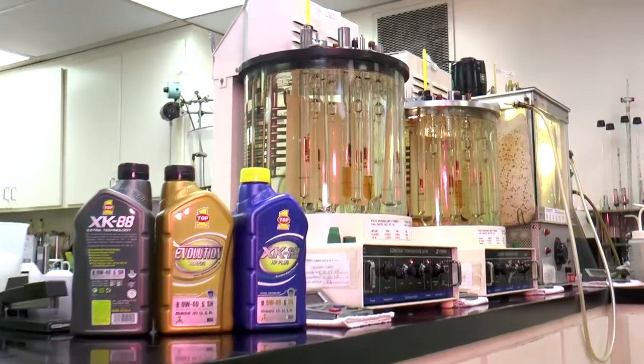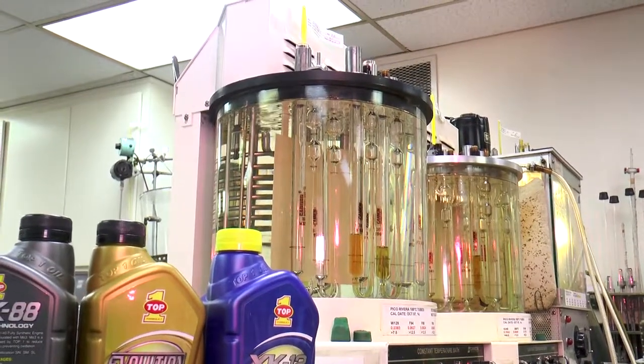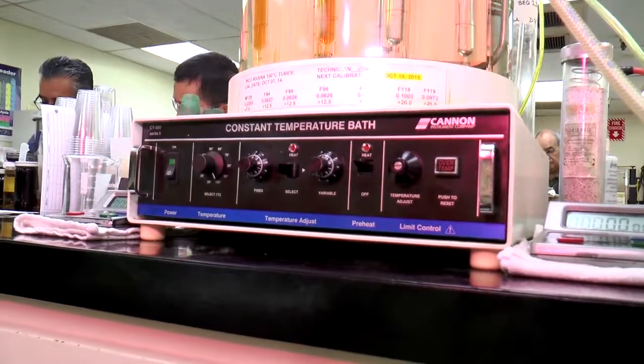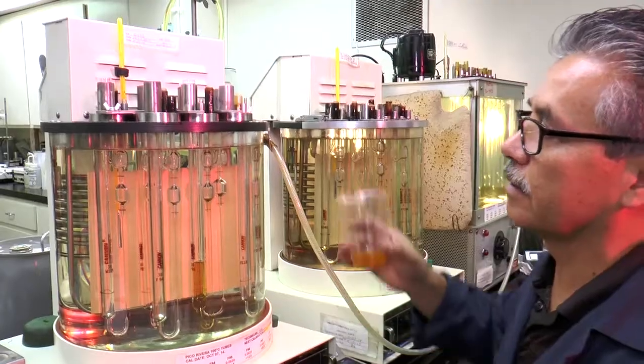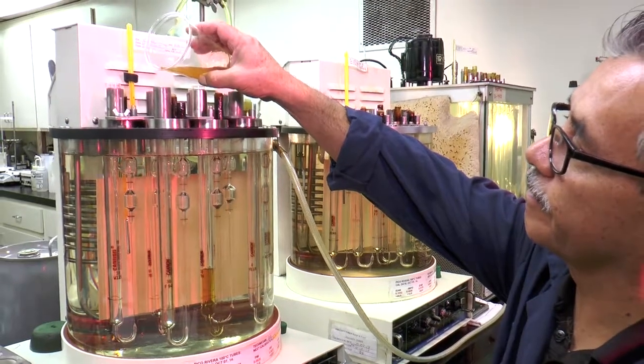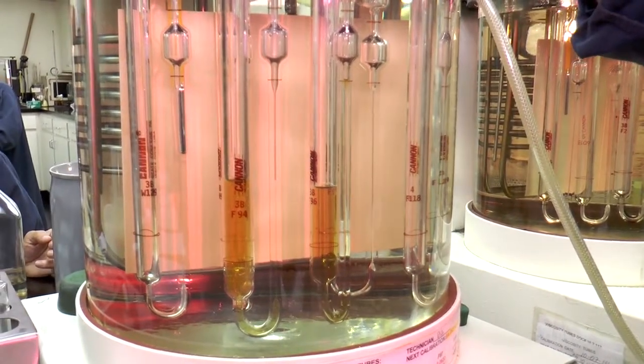The first key piece of equipment is our viscosity tester, referred to as kinematic viscosity. Viscosity is probably one of the most important physical properties that we measure — it is really the oil's resistance to flow. The higher the resistance, the thicker the fluid; the lower the resistance, the thinner the fluid. We use this to control specifications to make sure that we meet specification limits for all the products that we manufacture.